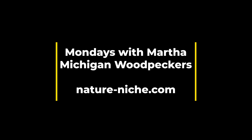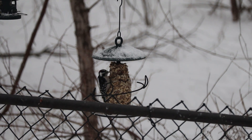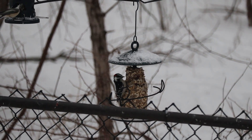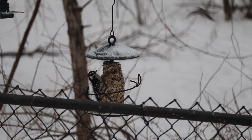Happy Monday everyone, this is Martha with Nature Niche. Since today is the last day of the Great Backyard Bird Count, I thought it might be helpful to give you an overview of the species of woodpeckers most commonly encountered in Michigan to help you with your bird ID for reporting your observations.